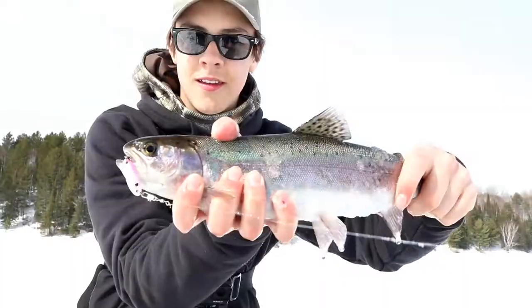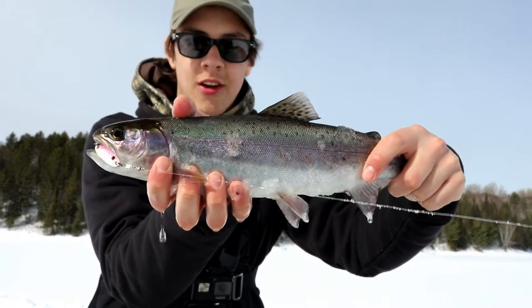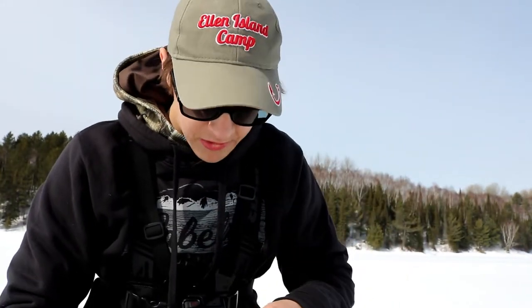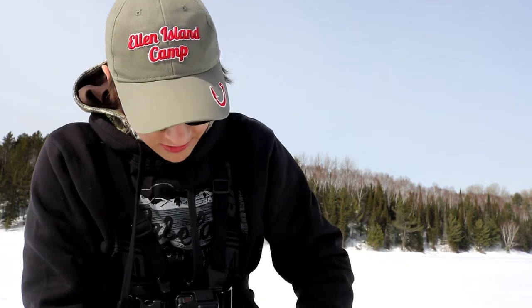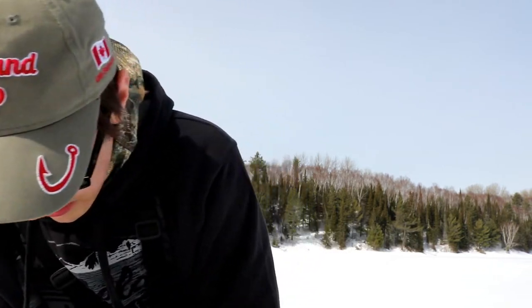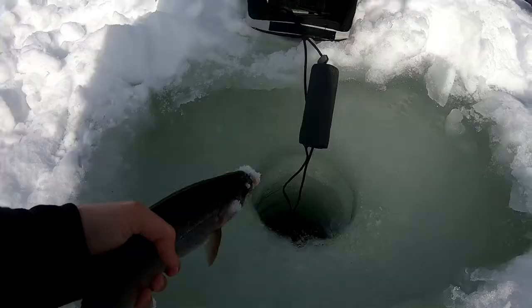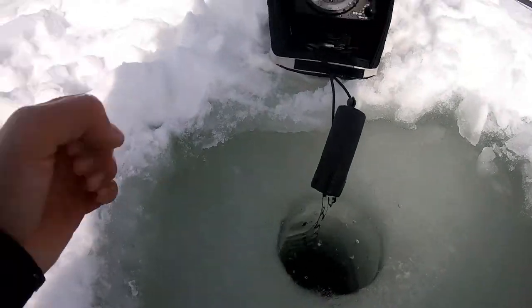He's covered in snow. So I just changed up holes and caught this nice rainbow — he smoked the pink spoon. It was barely down there for a couple seconds and he came up and hammered it. We're just going to get the hook out and let this guy go. These are all beautiful stocked rainbows. And there he goes, right on.